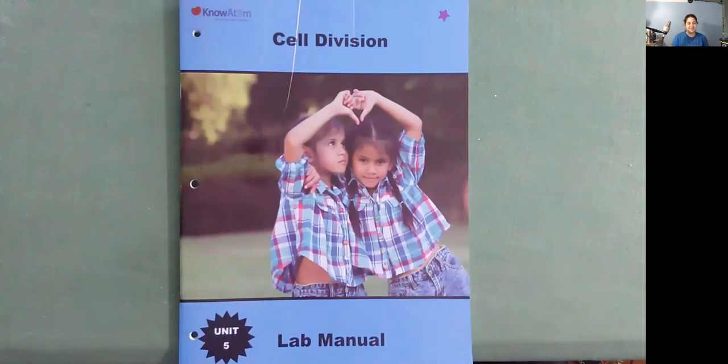I learned a lot reading Cell Division and I hope that you did too. I'll see you tomorrow with another one. Bye!